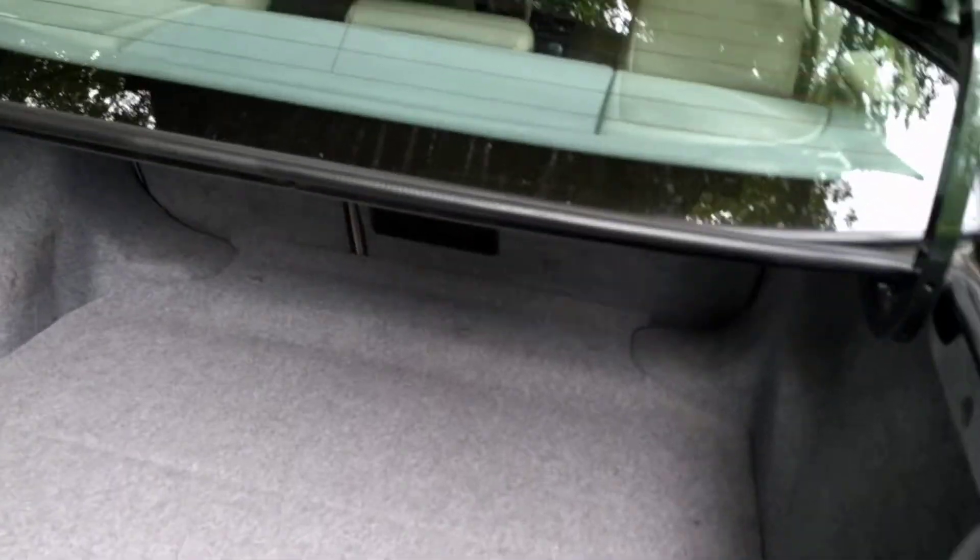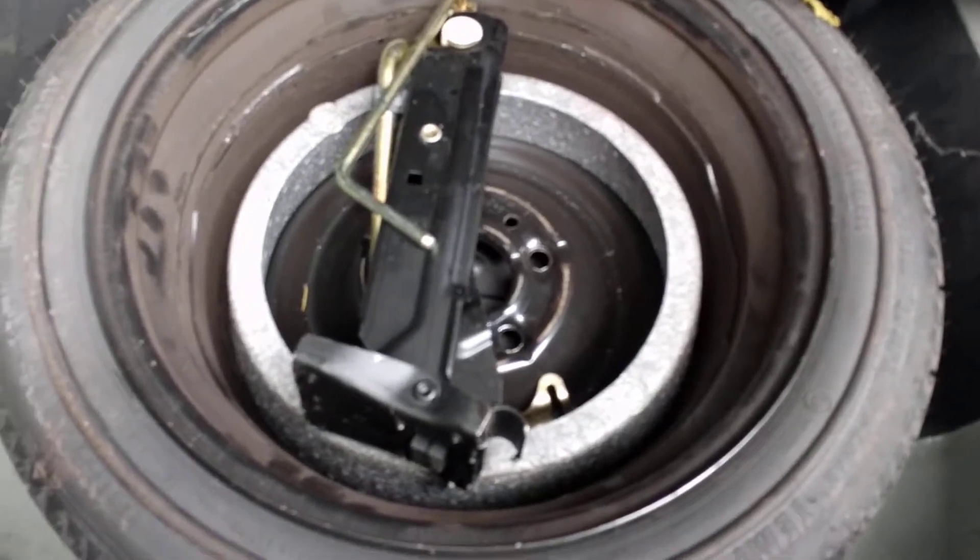I'd also like to show you underneath. All the original factory sound deadening material is present. Spare, carpet, jack — everything's here. Really wonderful condition.